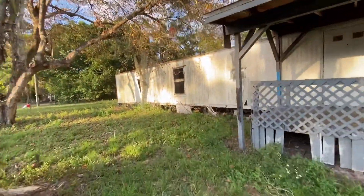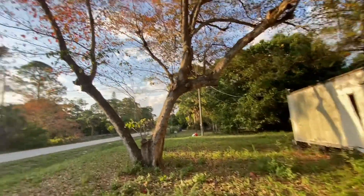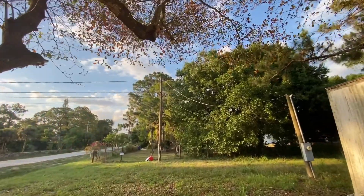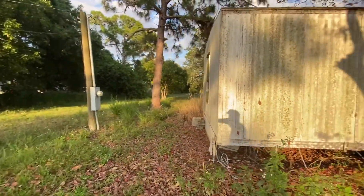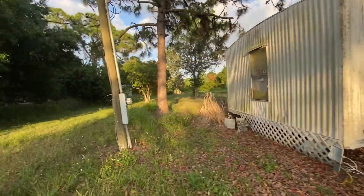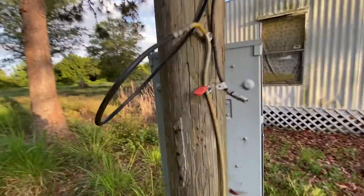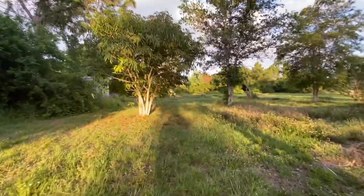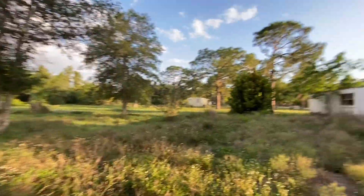On this one, the electric meter is on the left side right here. There's the pole for the electrical as well as cable. There's the electric meter right there. Walking back to the property — here's your cable. This is the neighbor, so here's where the line ends. You can see all this land — it's huge.